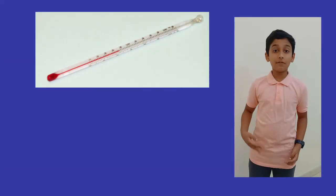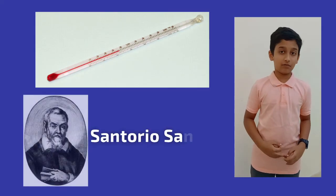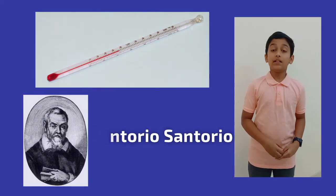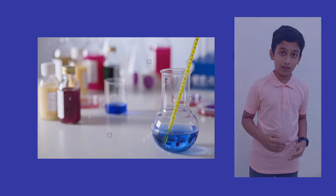Laboratory thermometers were invented by the Italian inventor Santorio Santorio. The advantage of this type of thermometer is that it can easily detect the temperature of substances in laboratory settings.